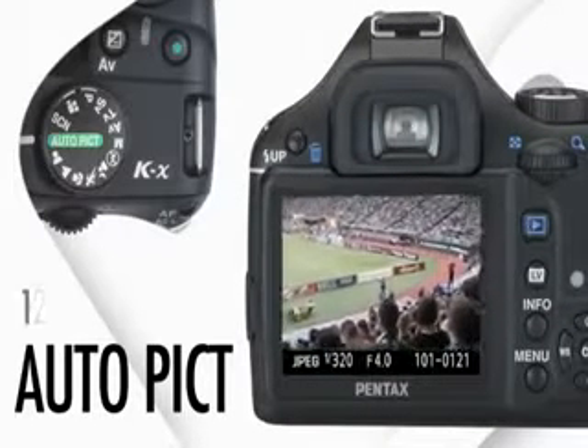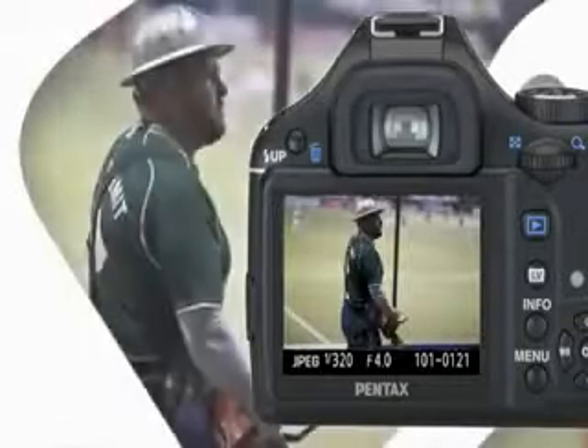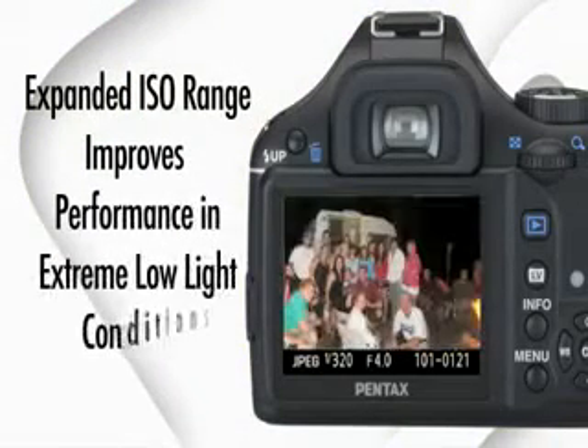The fast, responsive 12-point wide-angle autofocus system focuses quickly and accurately, even with moving subjects. An expanded ISO range improves performance in extreme low-light conditions.